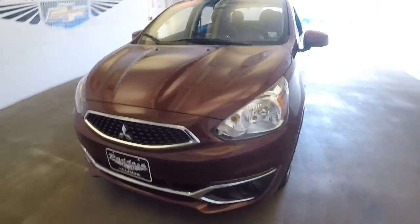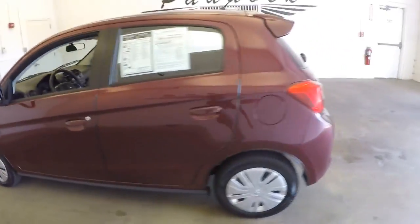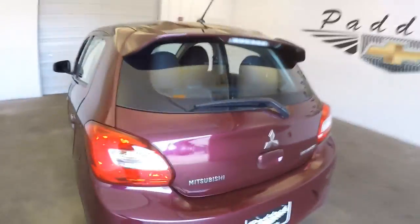2017 Mitsubishi Mirage. We don't see a lot of these at Paddock Chevrolet, but in this walk around I'm going to give you a good idea of everything this vehicle has to offer.